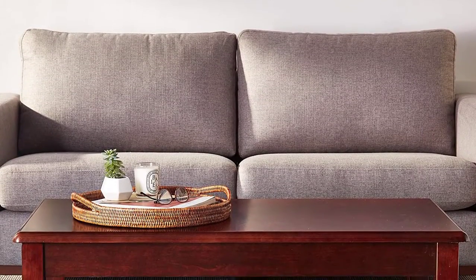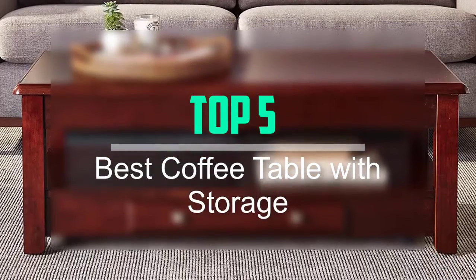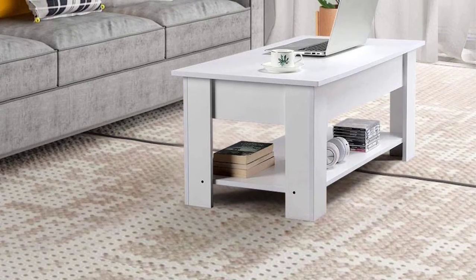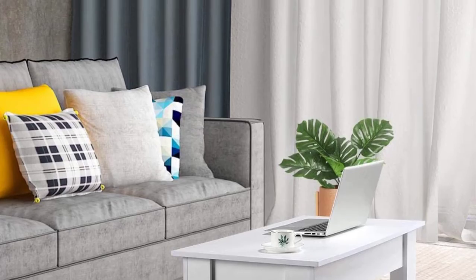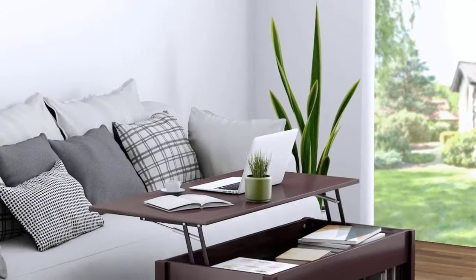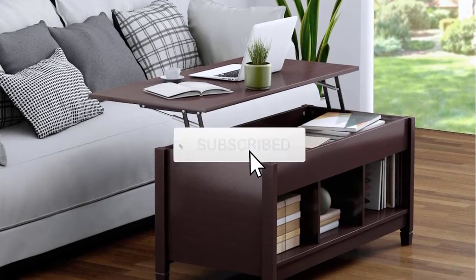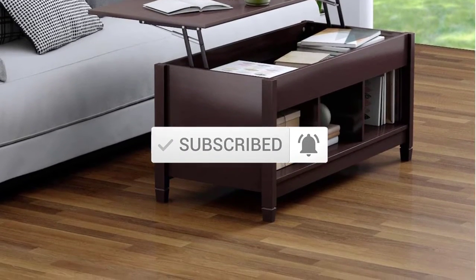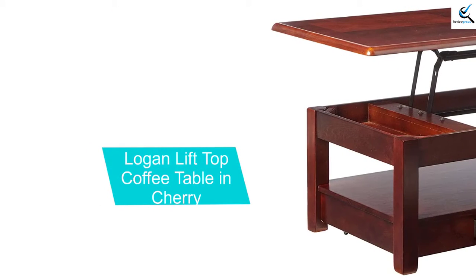Hello everyone, welcome back to our new video. In this video I will give you more information about the top 5 best coffee tables with storage available on the market. I tried to consider popularity, quality, price, durability, user opinion, and more. If you need more information about these products, please check the link in the description below. Don't forget to subscribe for future videos. Let's start!